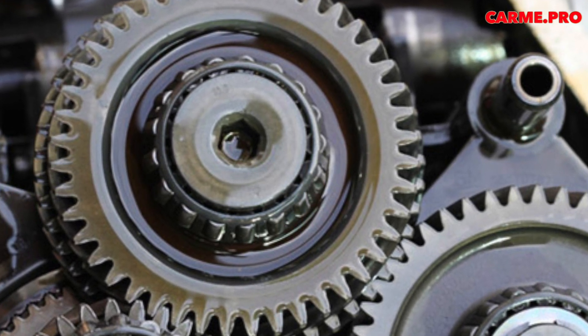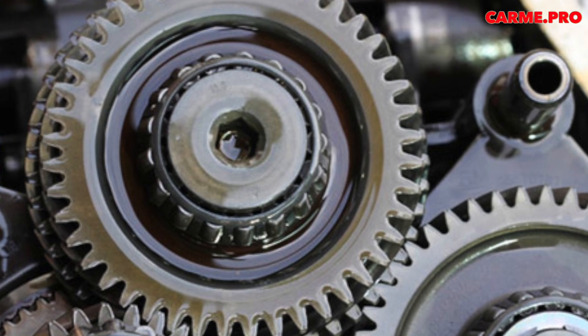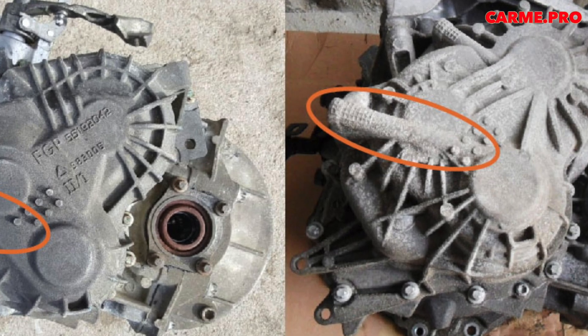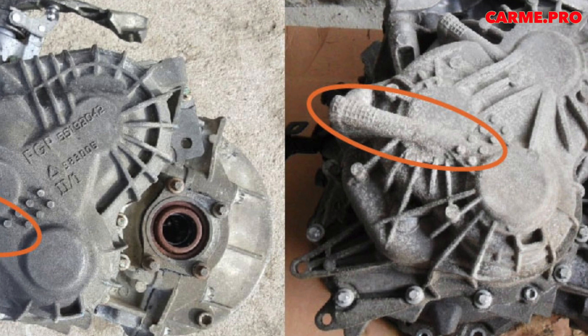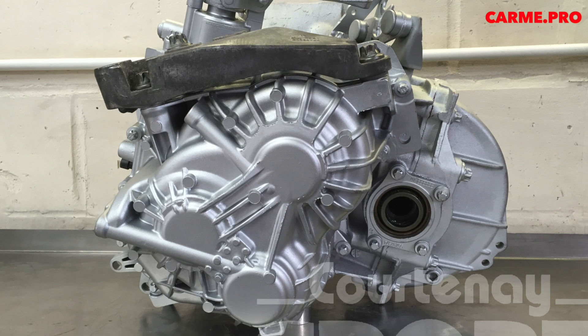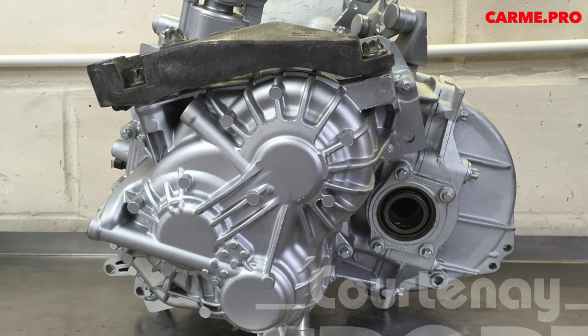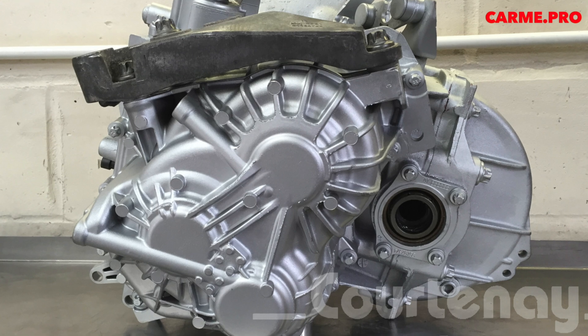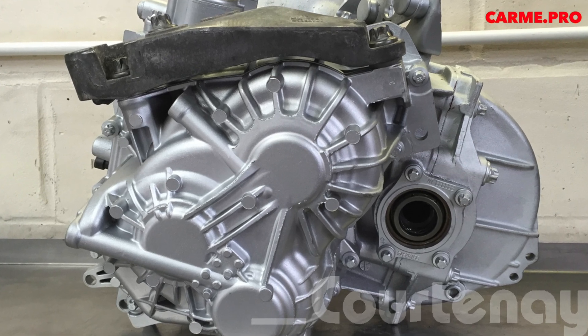Until 2010, bearings were supplied by Timken. GM later changed the supplier to FAG and NGBC. The new bearings turned out to be of lower quality than the previous ones. Since 2010, a number of changes were made to solve the problem and increase bearing life, but the desired result was never achieved.